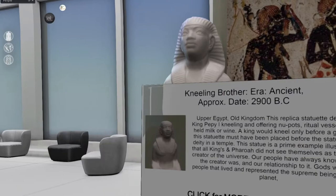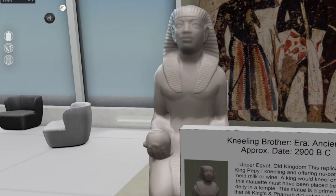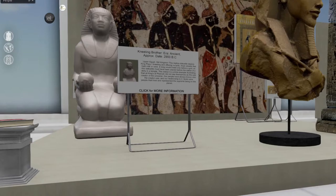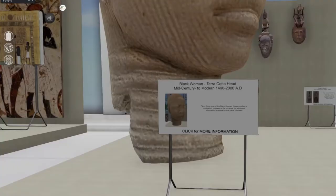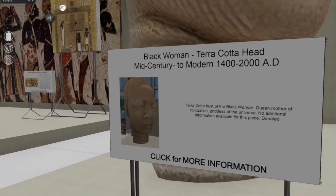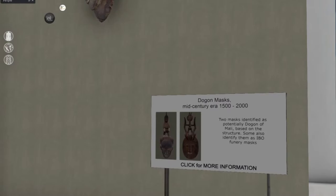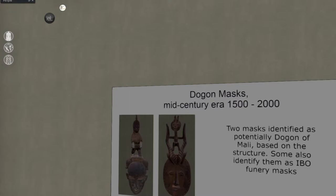Egyptians have always known who the creator was and their relationship to it. Gods were people that lived and represented the supreme being on the planet. I used to have a friend from Zimbabwe and he told me about some of the ancient kingdoms in Africa, and so that kind of started me doing research. Obviously Zimbabwe is on the complete opposite end of the continent, but there's so much history — and especially here in America, we don't really listen to it. We have our own issues with race. I think part of the issue is how we've whitewashed black history as a whole — not just black American history, but global black history. We don't acknowledge it, and I think that's unfortunate.